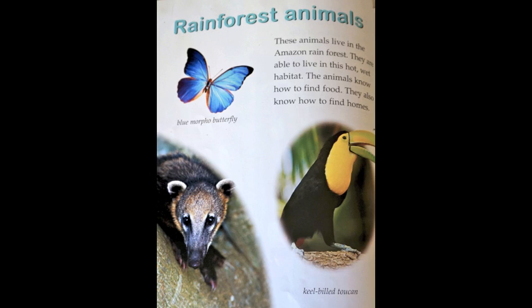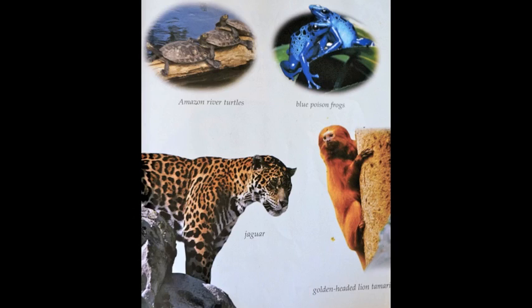Rainforest animals. These animals live in the Amazon rainforest. They are able to live in this hot, wet habitat. The animals know how to find food and homes. Some animals include the blue morpho butterfly, the keel-billed toucan, Amazon river turtles, blue poison frogs, jaguar, and golden-headed lion tamarin.